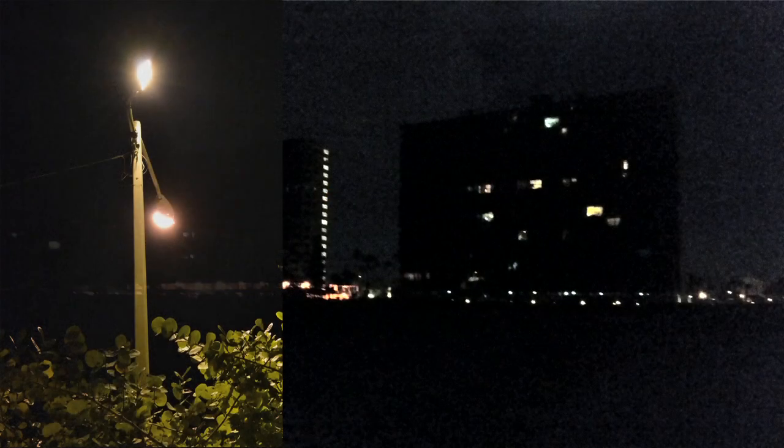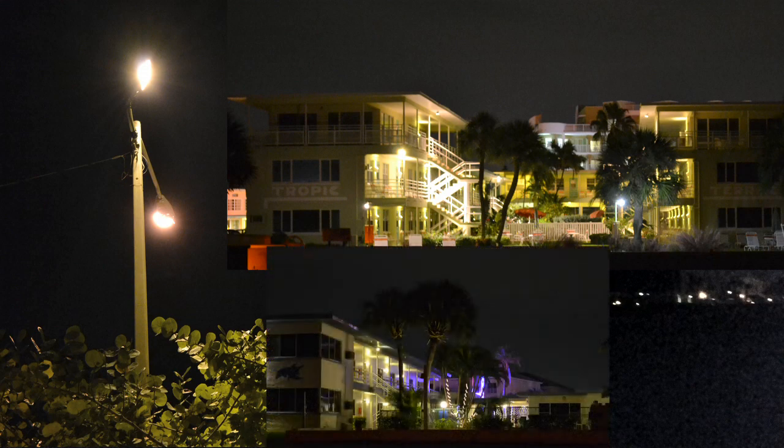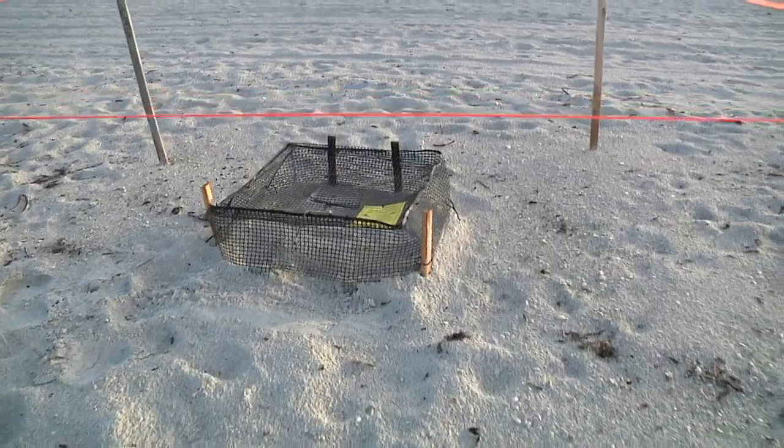So 50 to 60 days after the nest is laid by the mother, the eggs will be ready to hatch and the hatchlings will be ready to come up out of the ground. A big problem we have here in Pinellas County is a lot of development and a lot of artificial lighting along the beaches. This causes hatchling disorientation, so when it's time for those nests to hatch,